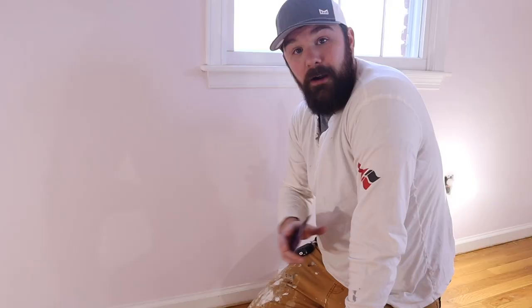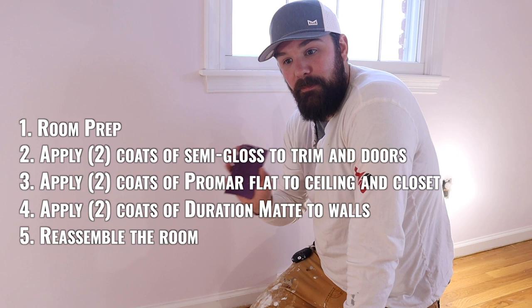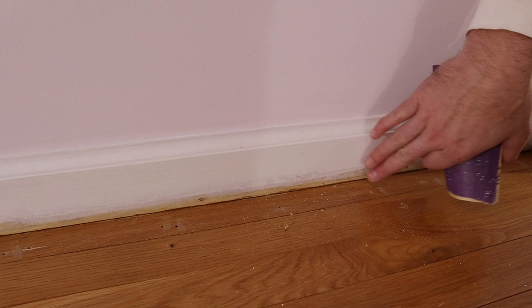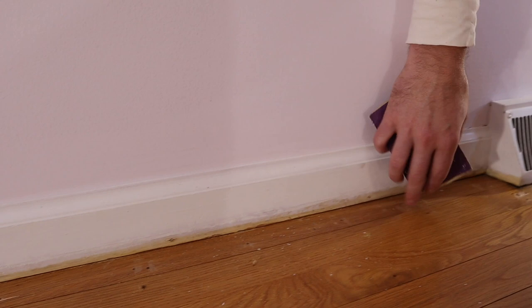They pulled carpet in here and they're not sure if they're going to put carpet back or leave the hardwoods. If you look at the trim down here, previously this baseboard was painted down to where the carpet line was. So we want to give them the option to either keep the hardwoods or put carpet in. We're going to paint the trim all the way down, but it's a little rough, so we're going to sand all the way around to give it a nice smooth start.